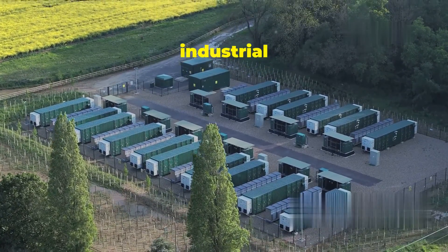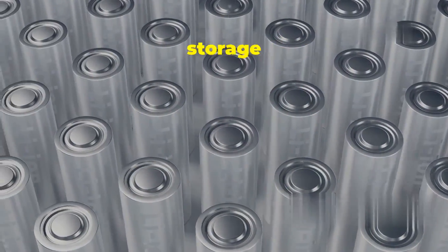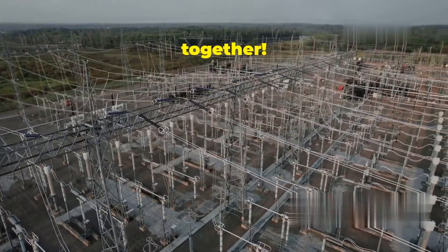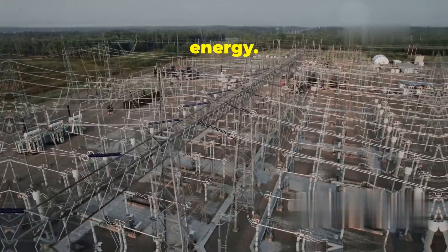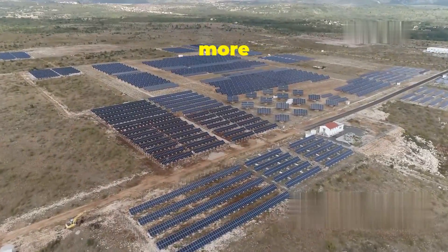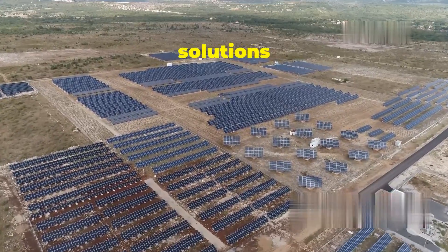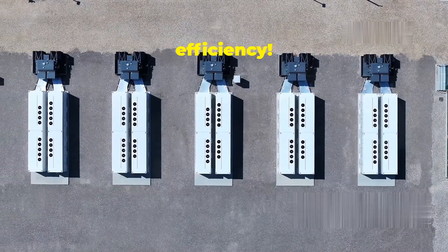This modular design makes it incredibly flexible and adaptable to various applications — whether for a small business, a large industrial complex, or even a whole town. Need to store enough energy to power a small town? Just connect a bunch of Megapacks together; the interconnected system ensures a reliable and steady supply of energy. This scalability is crucial for meeting the growing demand for energy storage as we transition to a more electrified future with more renewable sources coming online.